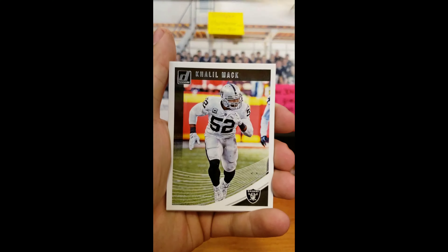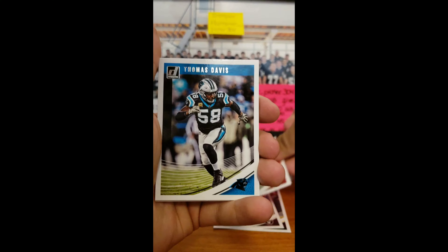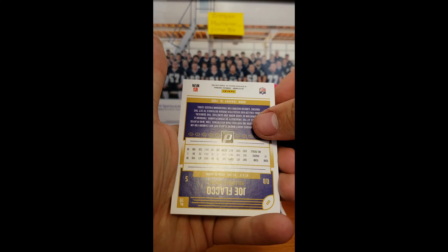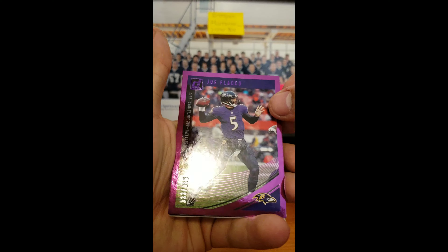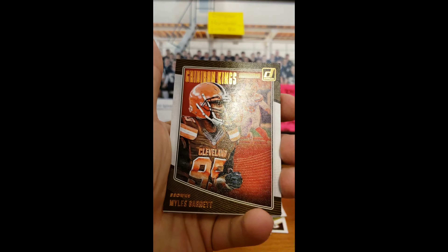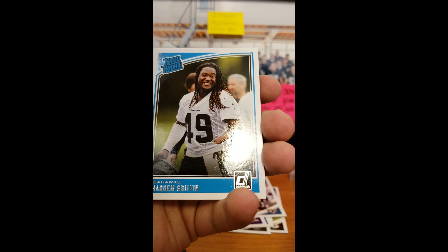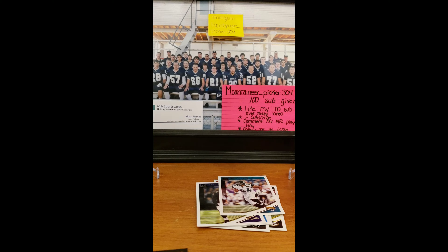Randall Cobb, Khalil Mack, DeForest Buckner out of Oregon, Tanas Davis, Eric Weddle, Miles Jack, and we got a Joe Flacco — Purple, out of 352, that's a nice numbered card. Then we got Gridiron Kings, Miles Garrett. I like the Gridiron Kings cards. Then we got Rookie Deshawn Hand, and Shaquem Griffin Rated Rookie — for my girlfriend's PC. On to pack number two.